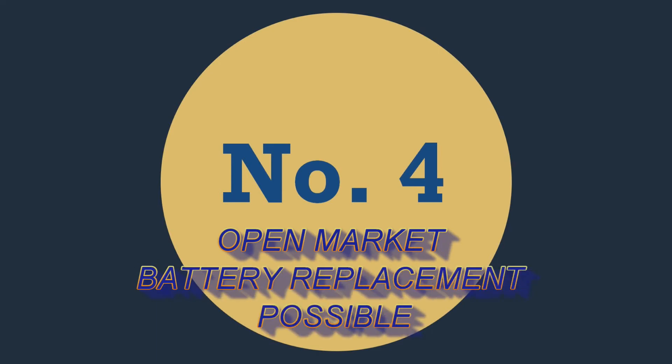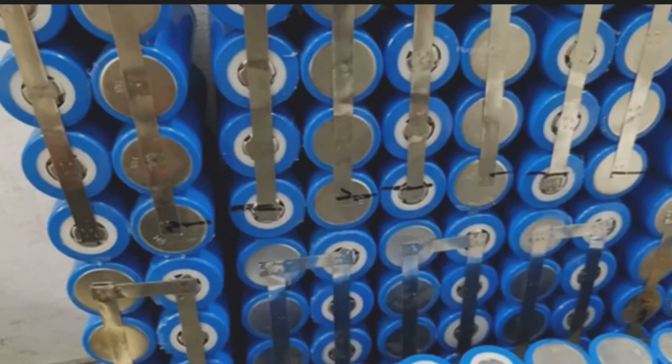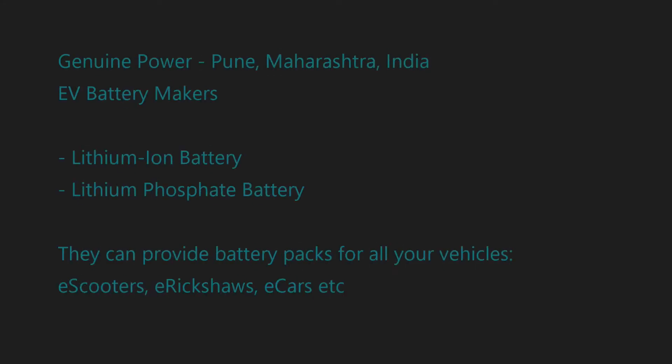Number four: open market — battery replacement is possible and more economical. When there is a problem with a removable battery, you can get a new battery pack made from battery companies in the open market. This can easily be done by carrying the battery to multiple vendors until you find the right price and quality. This is a little difficult with a fixed battery unless you have the confidence to open the hatch, disconnect the wires, and carry it to vendors. If you buy a replacement battery, it will always be cheaper to buy from the open market than from the vehicle maker.